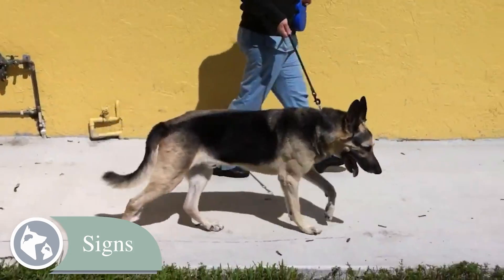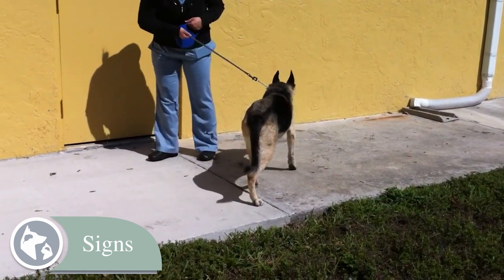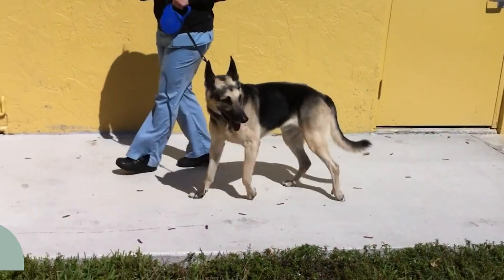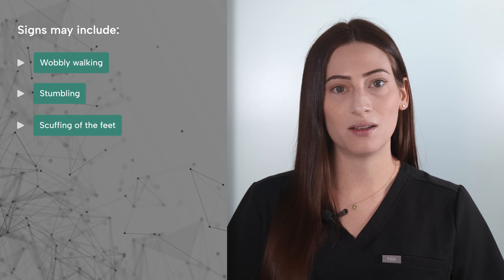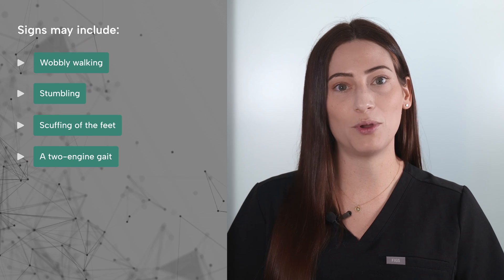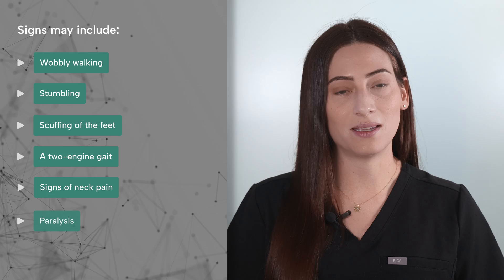Signs vary with severity and duration of spinal cord compression, but Wobbler syndrome most often leads to weakness in all four limbs. However, signs may be much more obvious in the rear limbs. Signs may include wobbly walking, stumbling, scuffing of the feet, a two-engine gait where the front and back legs appear to be moving at different speeds, signs of neck pain, and in some cases paralysis.